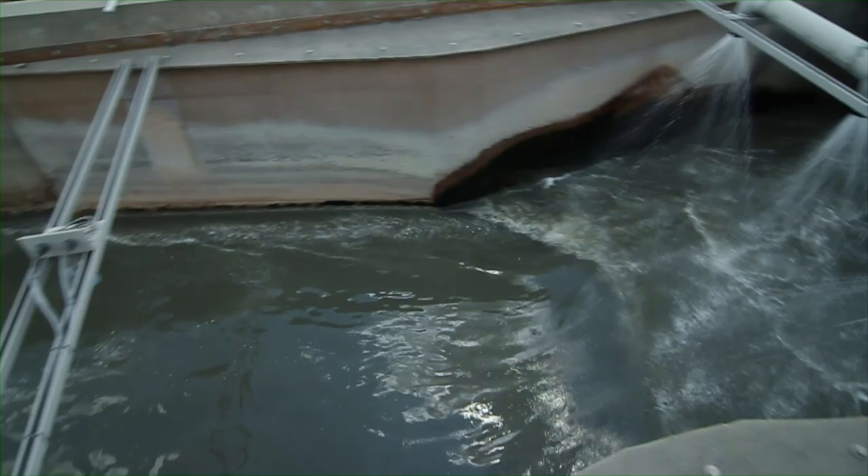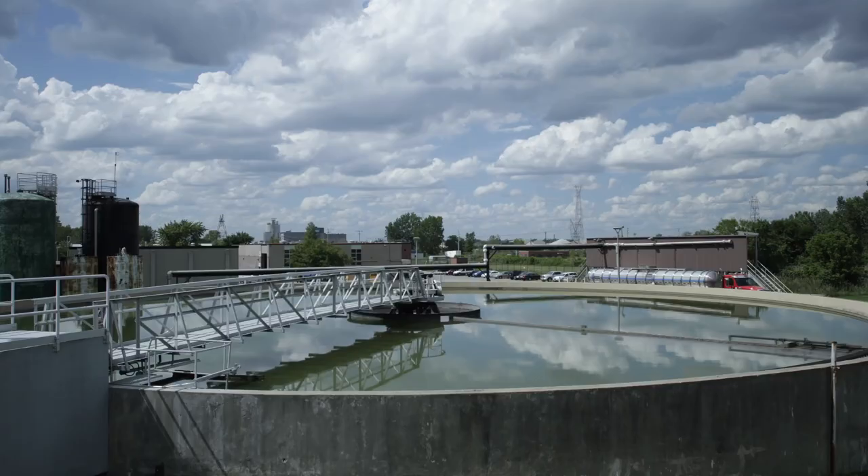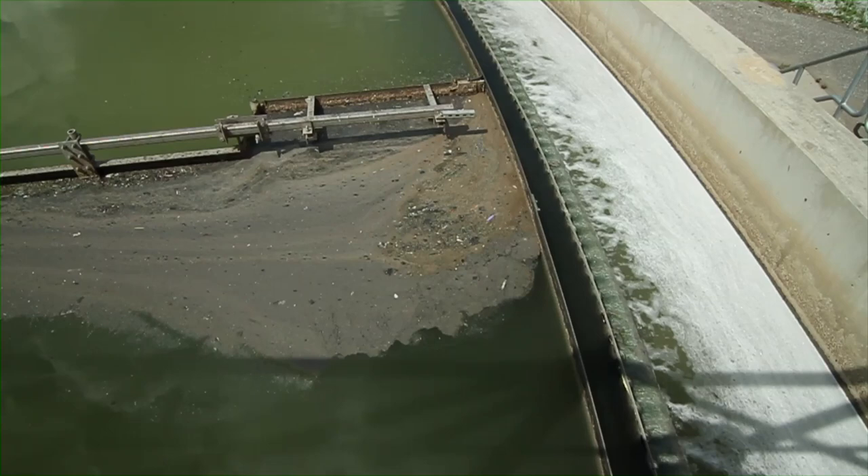From there, that water is sent into a settling basin. This is where suspended solids settle out and floating scum is removed by skimmers. Scrapers in the tank move continuously along the bottom to deposit the raw sludge into hoppers, which is sent to a nearby plant where it's made into pellets for fertilizer.